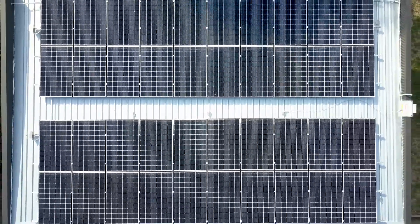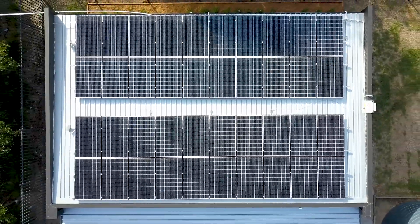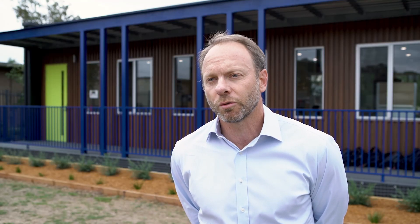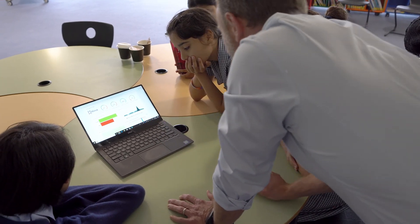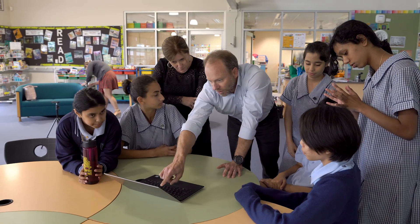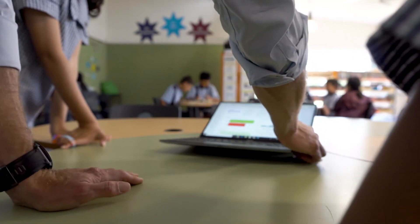What we found is that the Hive classrooms are generating sufficient electricity during the day to power not only themselves but four to five other classrooms within the school. Their generation profile matches the load profile of the school so well that the potential for schools to be running a hundred percent off the grid is certainly there and of great interest.